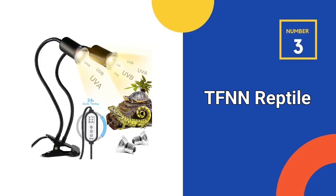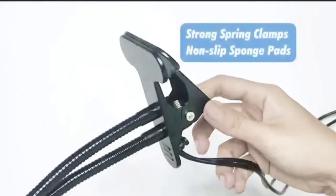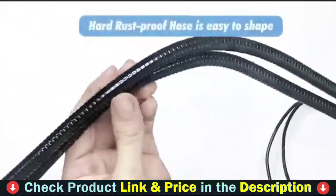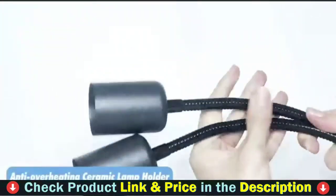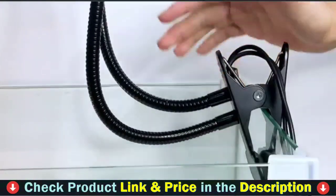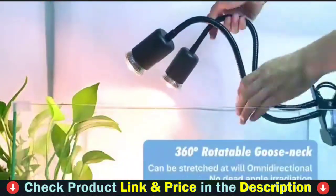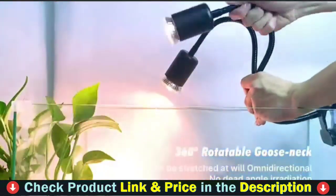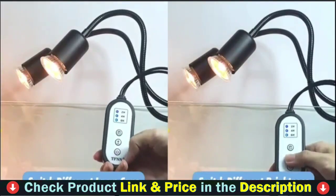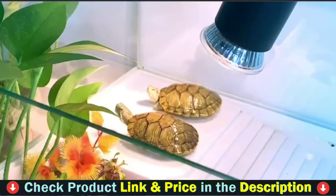Third pick in our list is TFNN Reptile Heat Lamp. Reptile heat lamp with intelligent cycle timing design — once set, it automatically switches on and off, turning on the light every 24 hours at the same time, automatic cycle, no need to manually turn off every day, convenient and time-saving. The glass tube increases the life of the bulb by simulating the solar spectrum, raising the temperature, replenishing calcium, and providing more direct sunlight and UV rays.